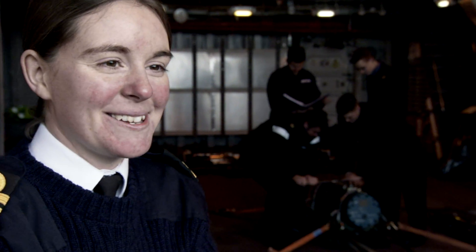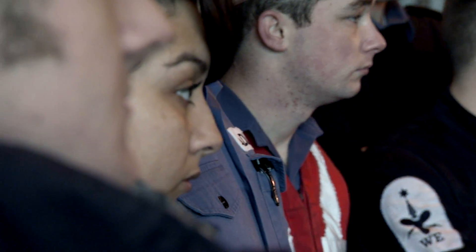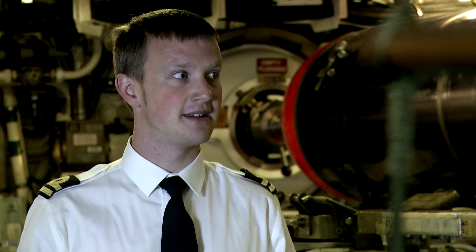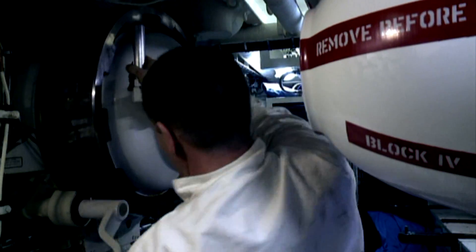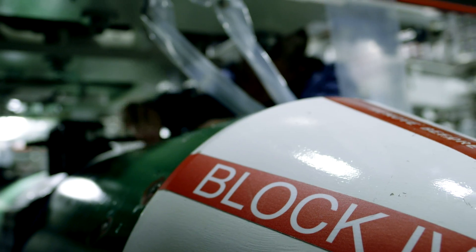The weapons are what make a warship a warship. We're responsible for all the weapons, all the sensors, the radars, all the communication systems on board. When we're on operations we need to maintain a constant readiness state — maintaining the weapons, loading the weapons, or preparing to fire. Being a weapons engineer, it's what every little kid wants to do: essentially play with big things and blow things up.